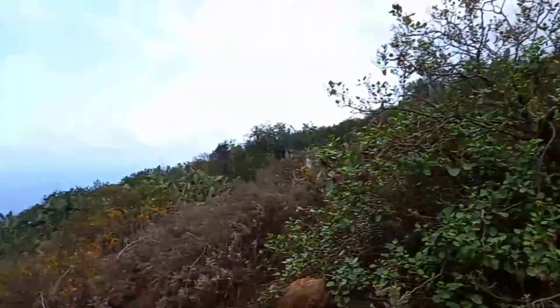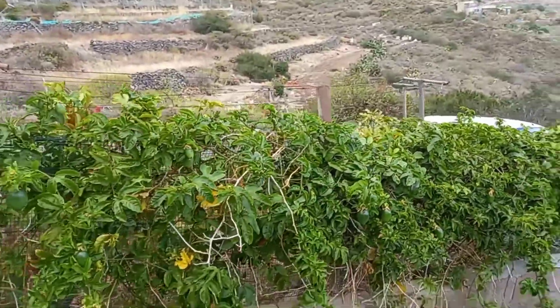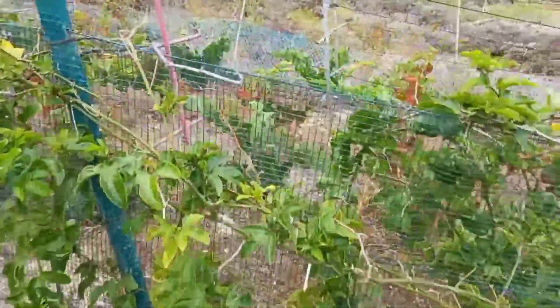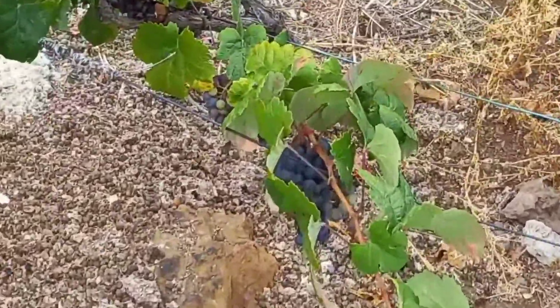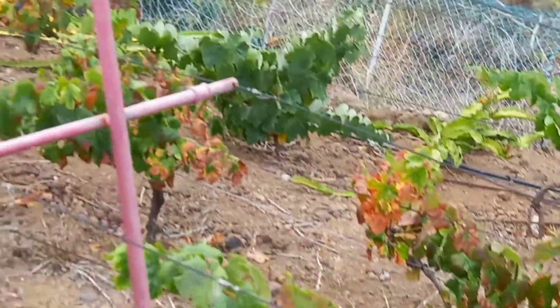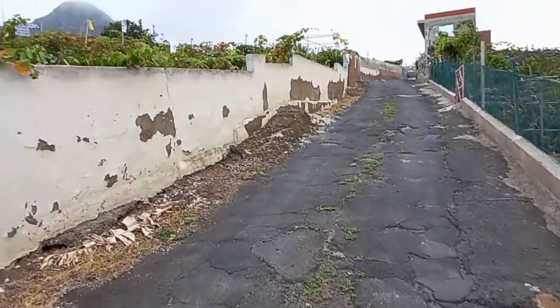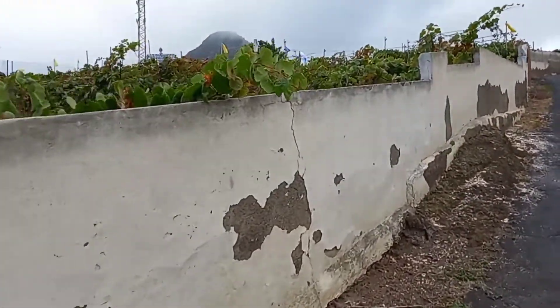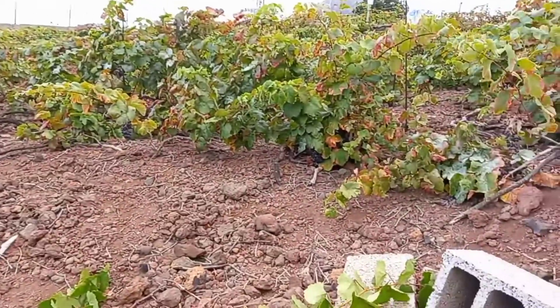I'm surprised, to be honest, to see that at this level because there are lots of cacti — it's quite dry. But here you see a tropical fruit. By the way, I can also see some grapes, and they are already ripe. This is the beginning of the Anaga mountain, and you can see plenty of grapes — they are ready.